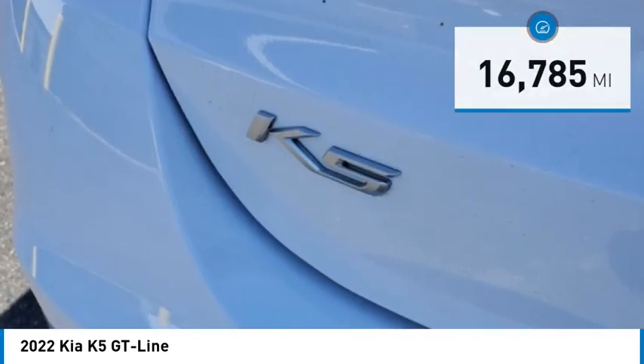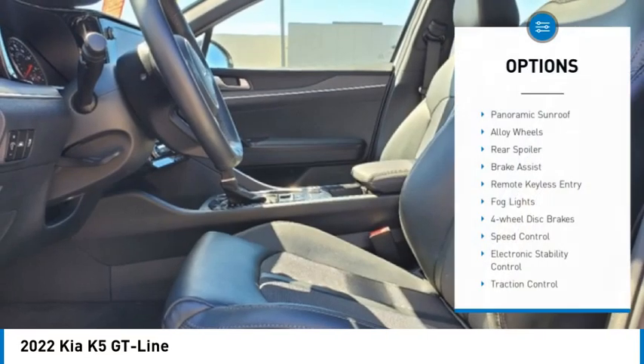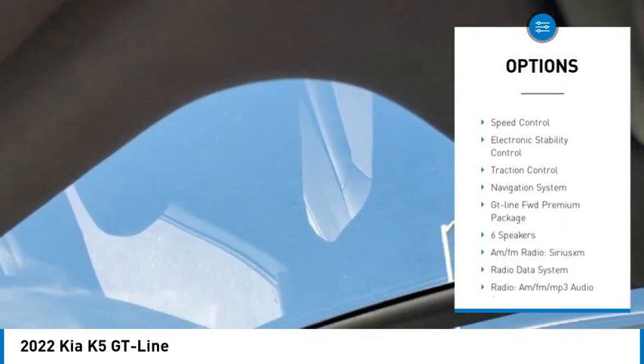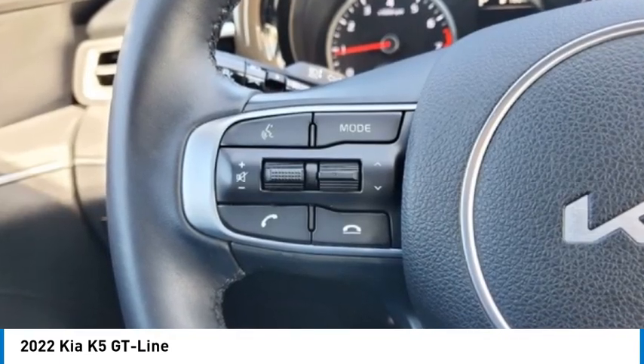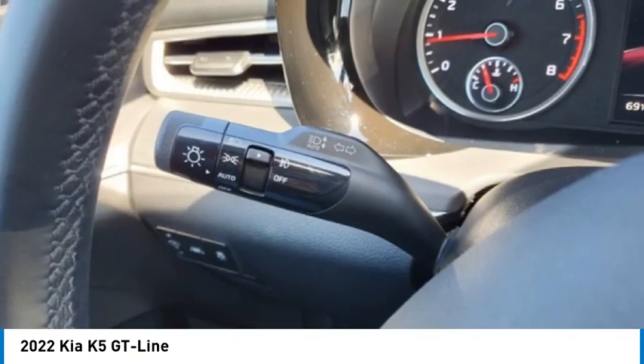This vehicle has less than 20,000 miles. Here are some of this vehicle's great options: panoramic sunroof, alloy wheels, rear spoiler, brake assist, remote keyless entry, LED lights, four-wheel disc brakes, speed control, electronic stability control, and traction control. Come take a test drive today.